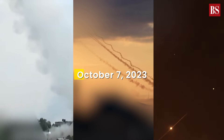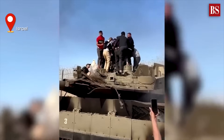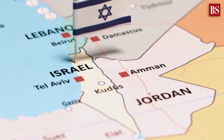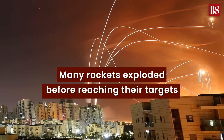On October 7, 2023, a tense scene unfolded in the skies as the terrorist group Hamas unleashed a barrage of over 3,500 rockets from Gaza towards Israel. However, many of these rockets exploded before reaching their intended targets.